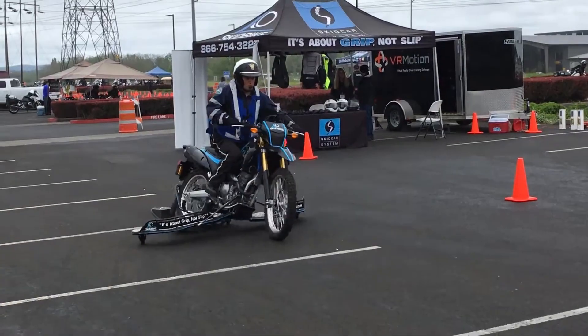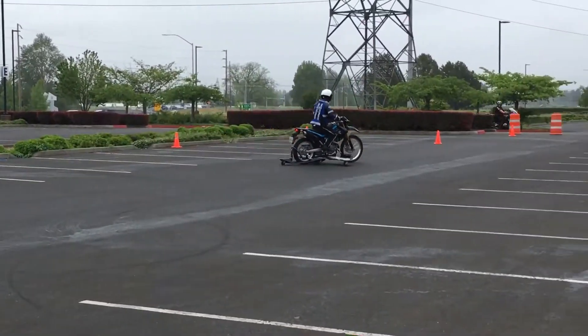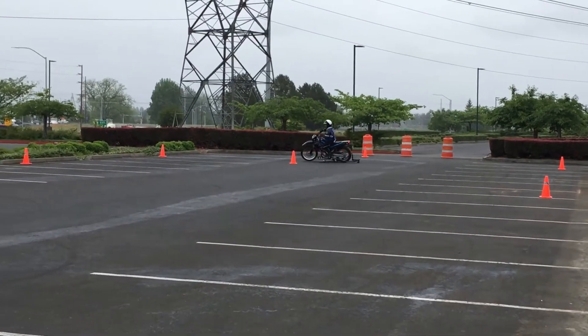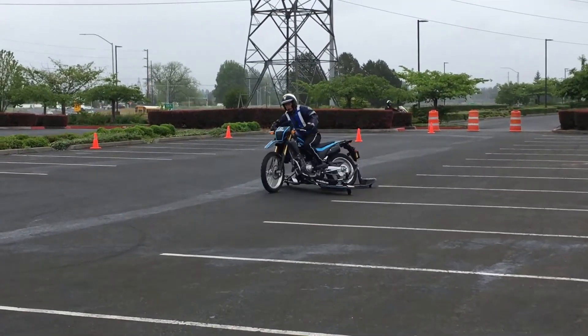Second, the skid bike allows riders to practice skills in a controlled environment. For example, riders can practice emergency braking, cornering, and skid recovery without having to worry about falling over. This can help riders to develop the skills they need to ride safely on the road.